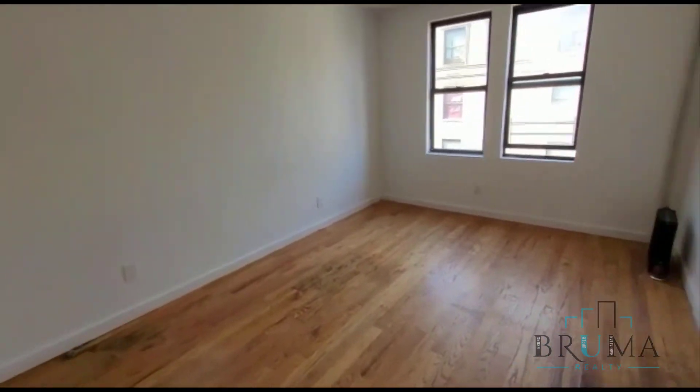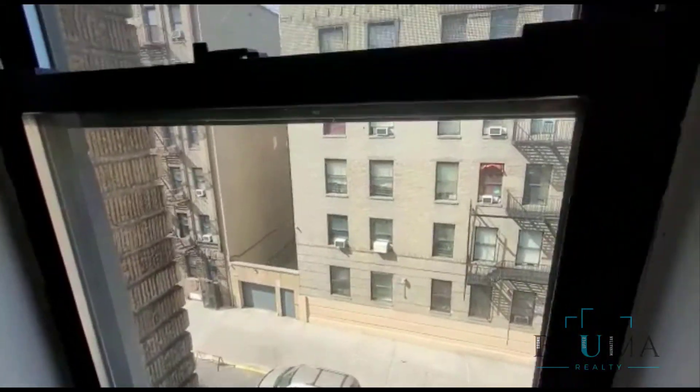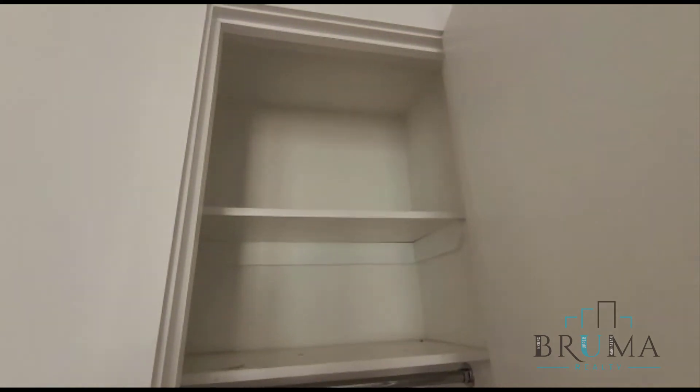And this is bedroom number 4 — this is also a king size, a very large bedroom. 2 windows facing the front, lots of great light in here. This bedroom has room for a king size bed and furniture, and a closet in the corner.